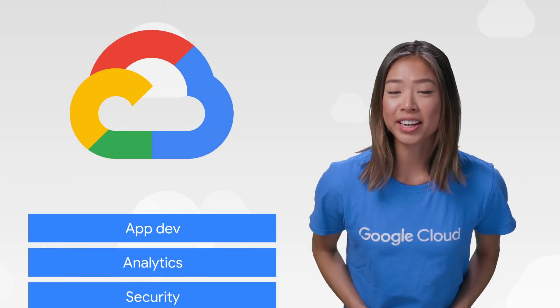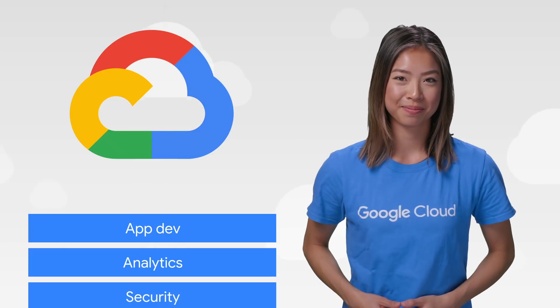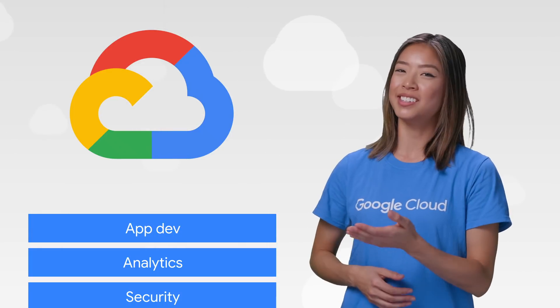App Dev, analytics, security, and so much more on This Week in Cloud, where we bring you the lowest latency news. Google Cloud Next was crazy this year, with lots of announcements, so let's get started.